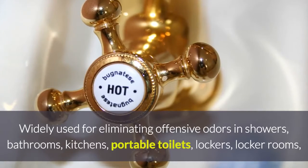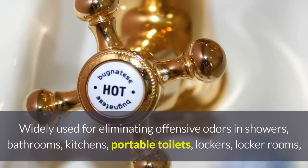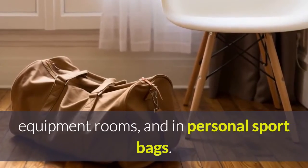Aeromask is widely used for eliminating offensive odors in showers, bathrooms, kitchens, portable toilets, lockers, locker rooms, equipment rooms, and personal sports bags.